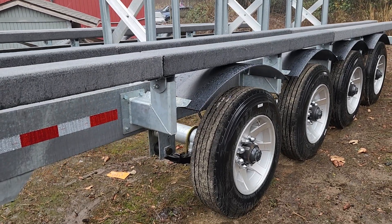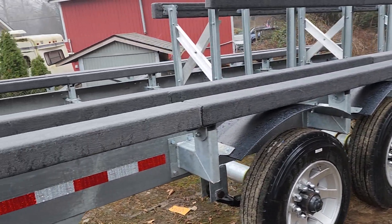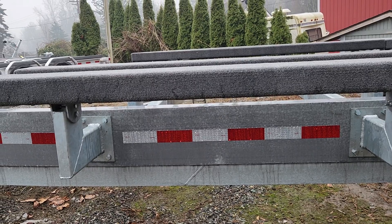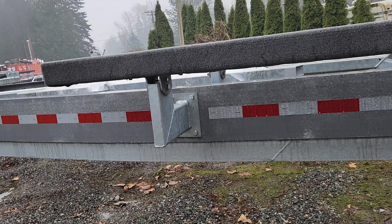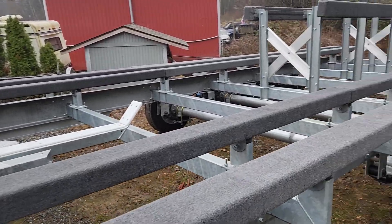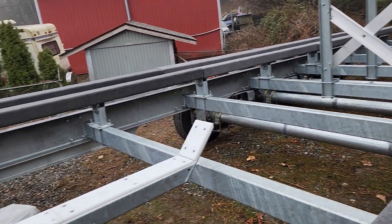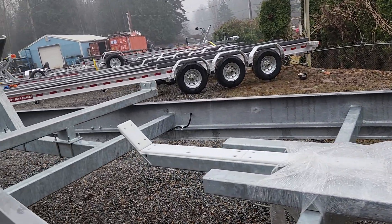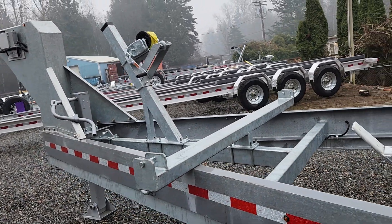This trailer comes with 4 10K axles and 17 and a half inch aluminum wheels. We used 10 inch wide heavy duty C-channel and welded another 4 inches of C-channel to better strengthen the frame. It comes with 3 by 5 by a quarter inch cross members, and also has a 4 by 4, 20,000 pound capacity landing jack.